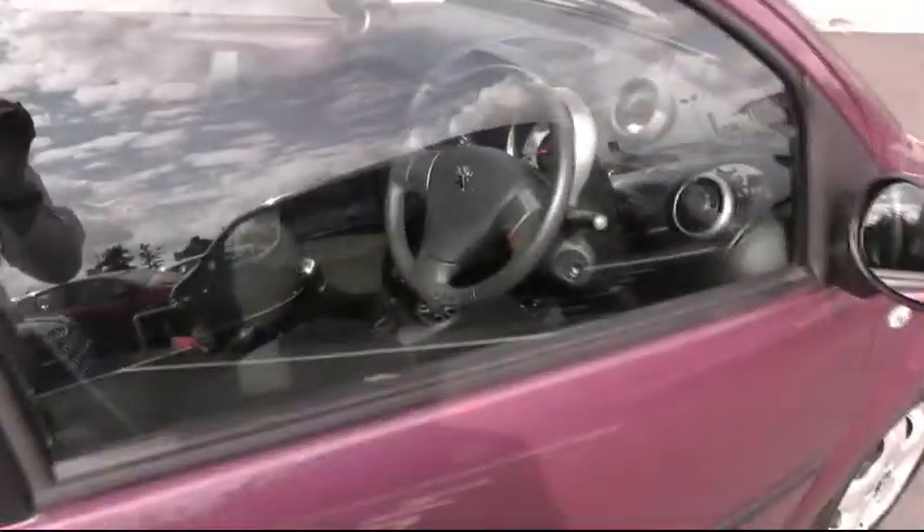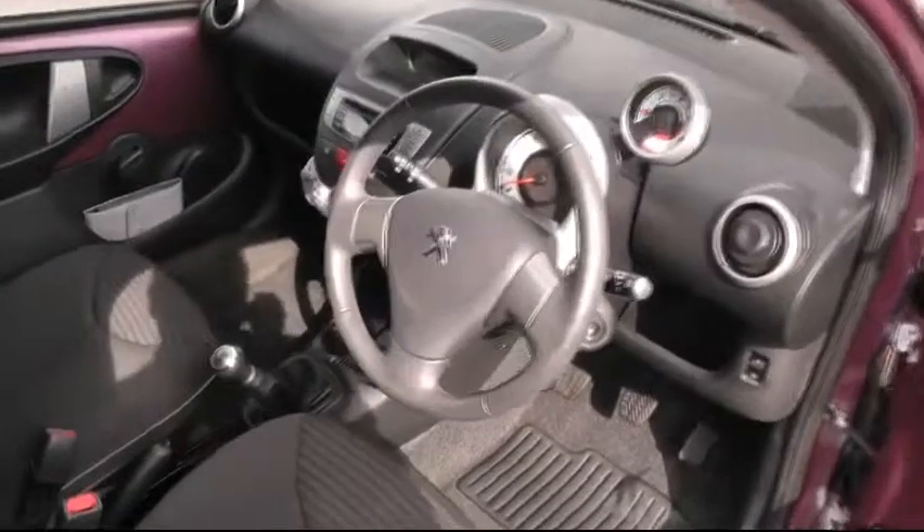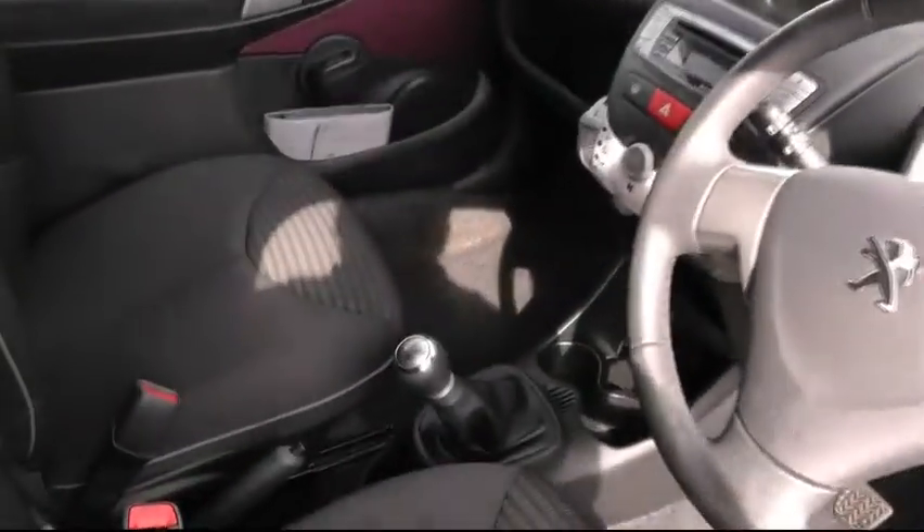Moving inside the car, just to show you a few of the features. It's got air conditioning, electric windows in the front, and obviously it's got the 5 speed manual gearbox.